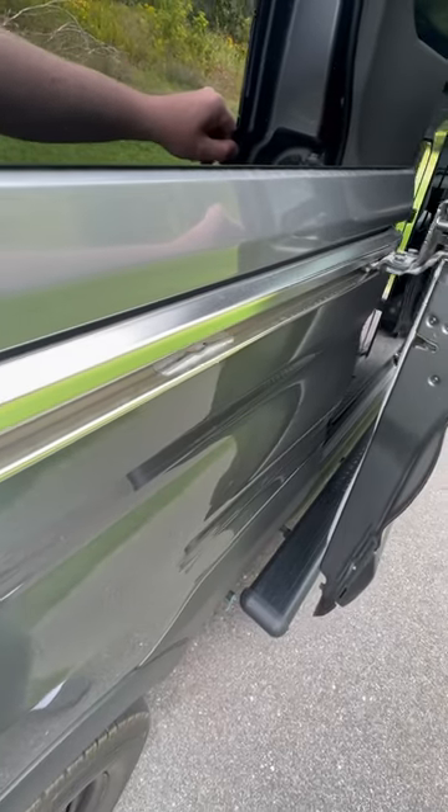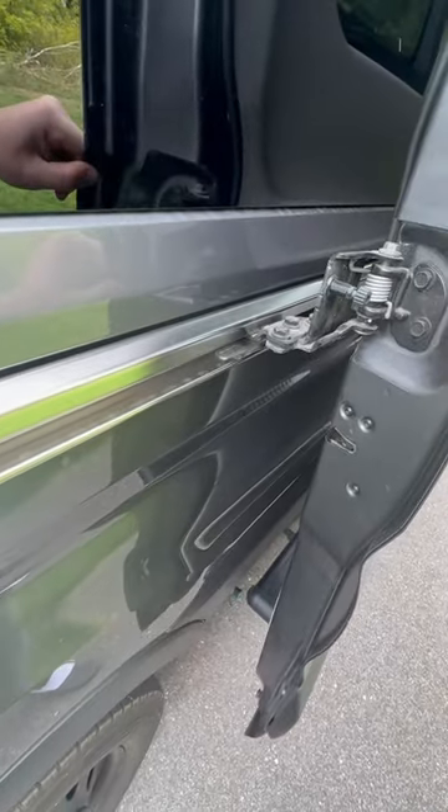This is a midway doorstop. It'll hold your sliding door open partway, and it can even hold it on a hill without issue.